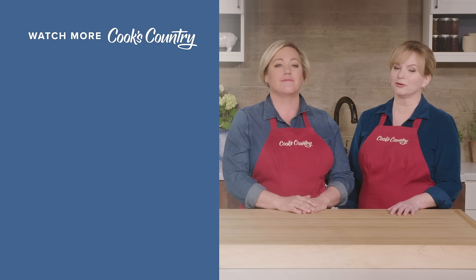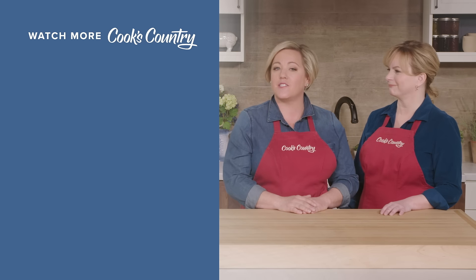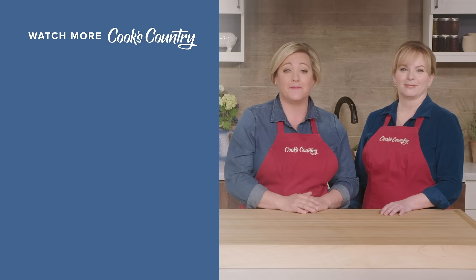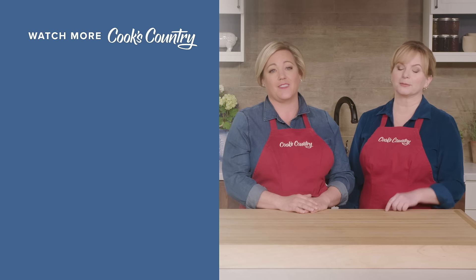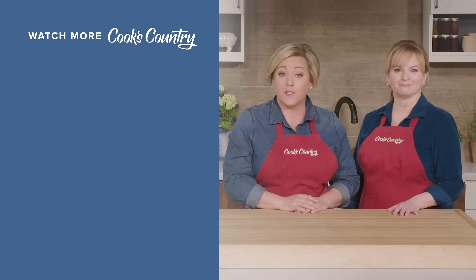Thanks for watching Cook's Country from America's Test Kitchen. Leave a comment and let us know which recipes you're excited to make, or just say hi. You can find links to today's recipes and reviews in the video description. Don't forget to subscribe to our channel — see you later!